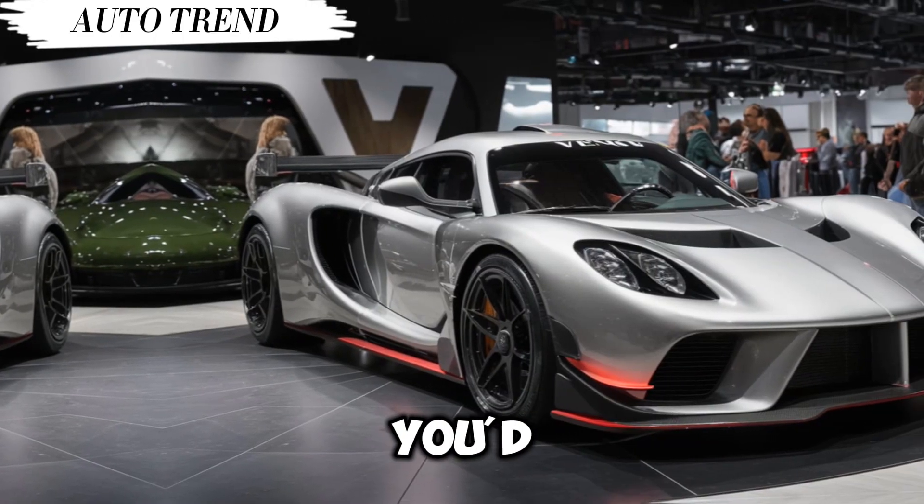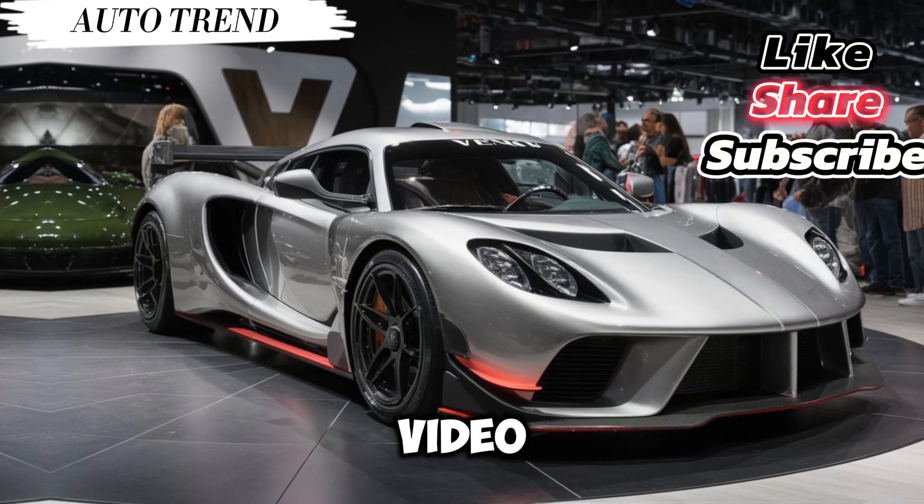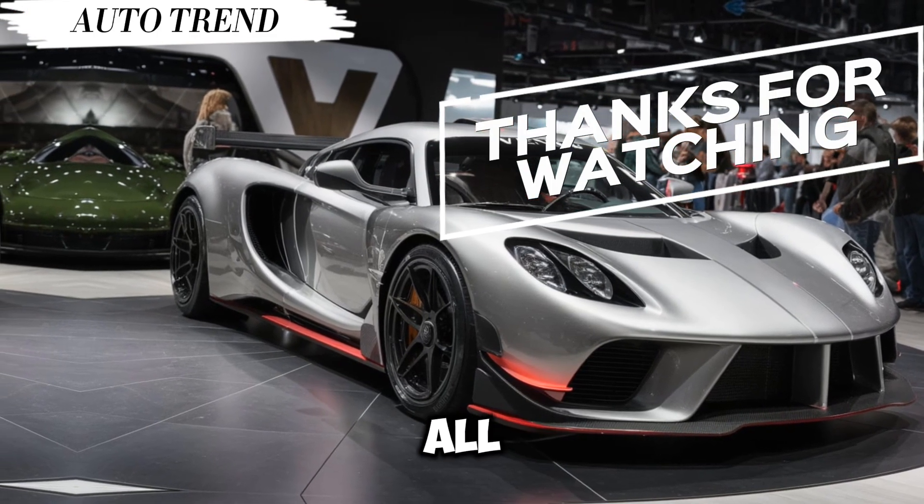So what do you think — does the Hennessey Venom GT leave you breathless? Let us know in the comments below what kind of car you'd like to see us take a look at next. And if you enjoyed this video, don't forget to like, subscribe, and hit that notification bell to stay up to date on all things automotive.